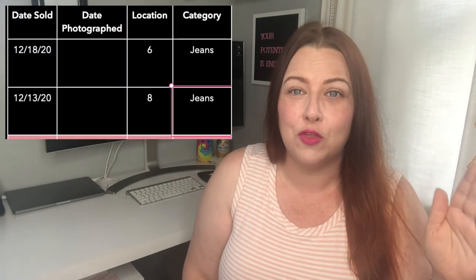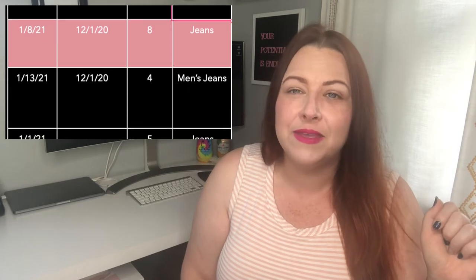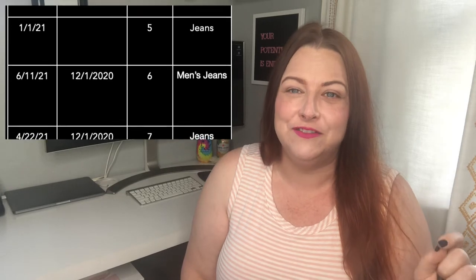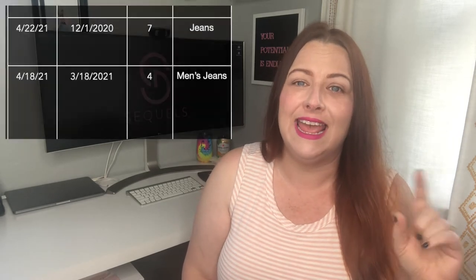I was surprised when I looked up this information — I actually sold through more than 50% of this box by the end of January. I bought it at the beginning of December and had already sold through more than half of it in about one month. The rest was all pretty much gone by April, and I have one item left — a pair of Rockin' Republic jeans. This box came with three pairs and for some reason one of them is still floating around and nobody seems to want it.